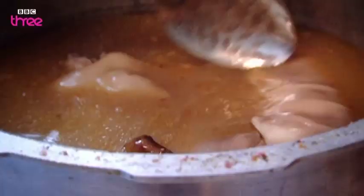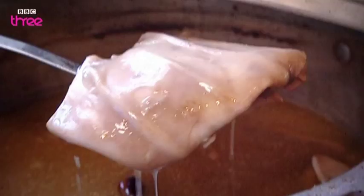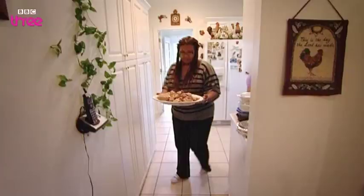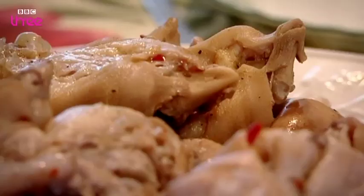Here goes the ear. I like the ears myself. Throw away foods like pig's ears and pig's feet were a staple of the slaves who worked on the southern cotton plantations in the 1800s. And despite being high in fat and low in protein, they're still eaten today.